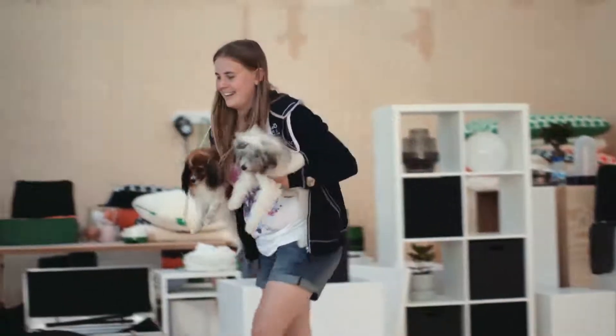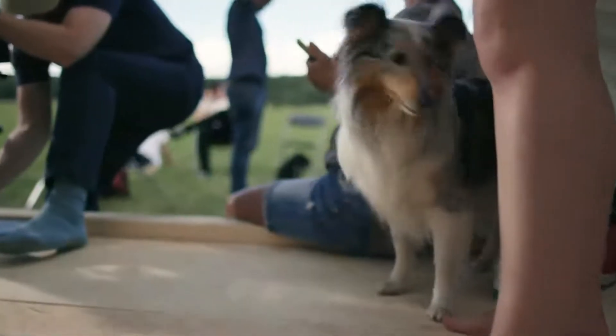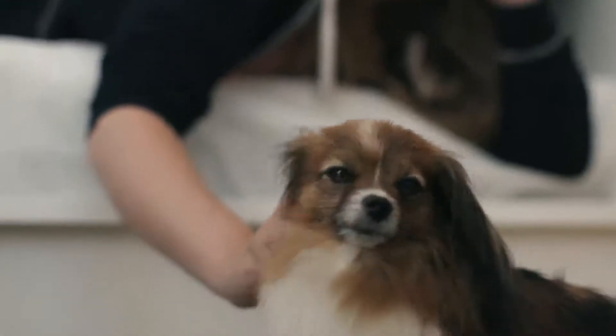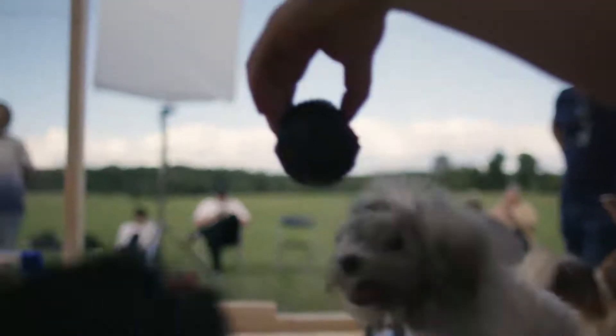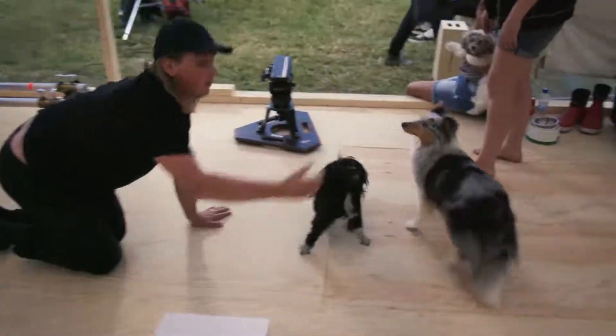I love my dogs because I feel like they are the only ones that can really take me to the present. Whenever I'm stressed or whenever I have my head full of thoughts, I just go and spend time with them and suddenly everything stops.